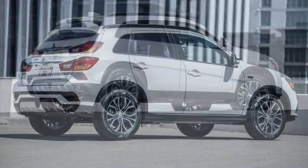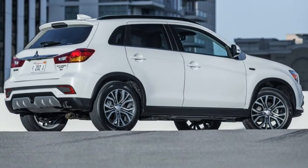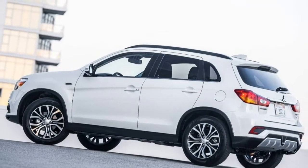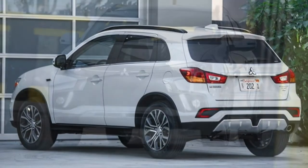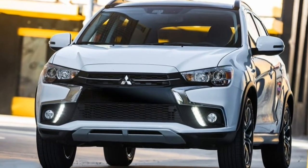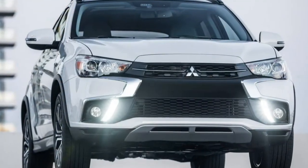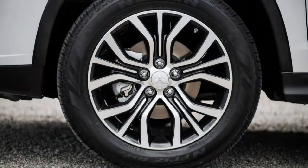Get the Outlander Sport SEI trim. It's the most affordable way to get the more powerful 2.4-liter engine. You'll appreciate its extra power, and there is hardly any dip in fuel economy compared to the less powerful 2.0-liter engine found on the S and LE trim levels. The SEI also has a solid mix of features such as keyless ignition and entry, heated front seats, and a touchscreen interface with Apple CarPlay and Android Auto integration.